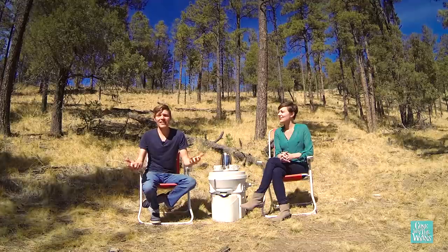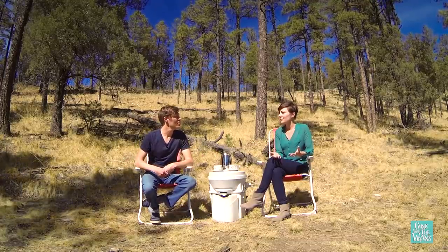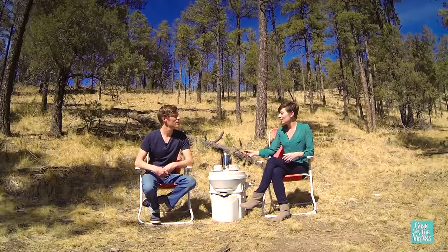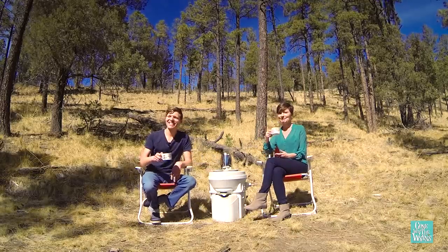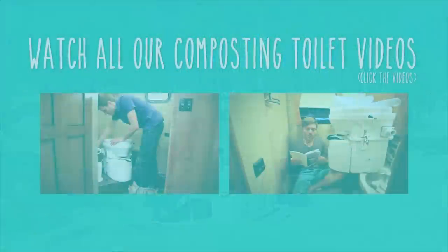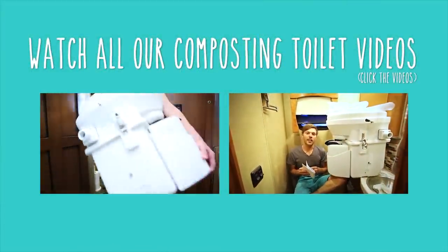I hope you've enjoyed hearing about it. If you have any other questions, leave them in the comments below and we'll have another round of stimulating conversation. So until next time — see ya. Want to know more about composting toilets? Get the whole scoop on the poop by clicking below.